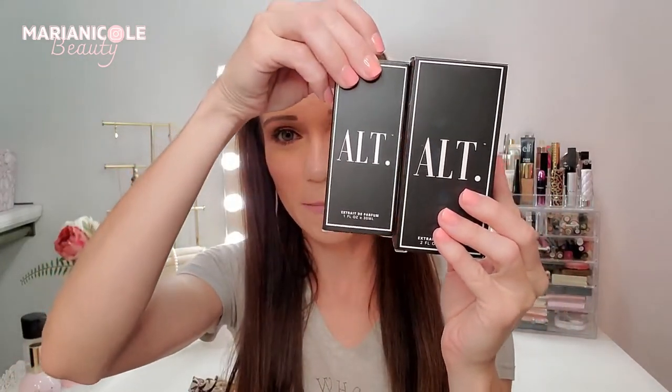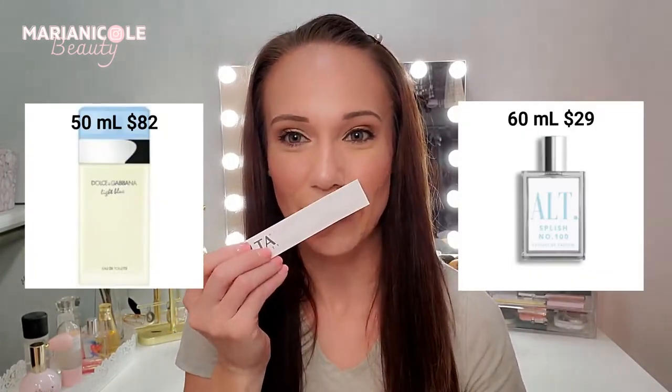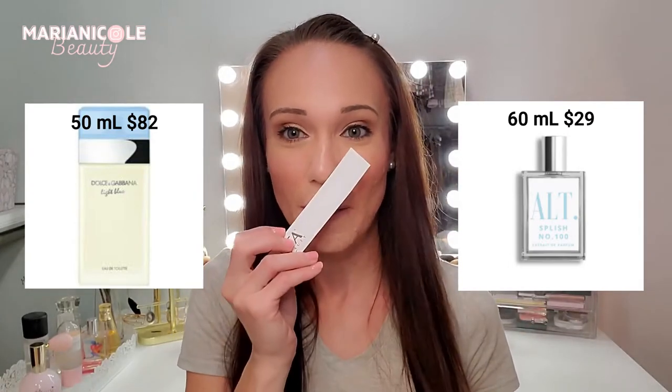Each of the Alt Fragrances comes in really pretty, very bougie-looking boxes. This first one is Alt Splash Number 10, inspired by the Dolce & Gabbana Light Blue for women. This was one I was most excited to try because I've used it in a previous life. Dolce & Gabbana Light Blue smells so good — it's really fresh, oceany, and clean.